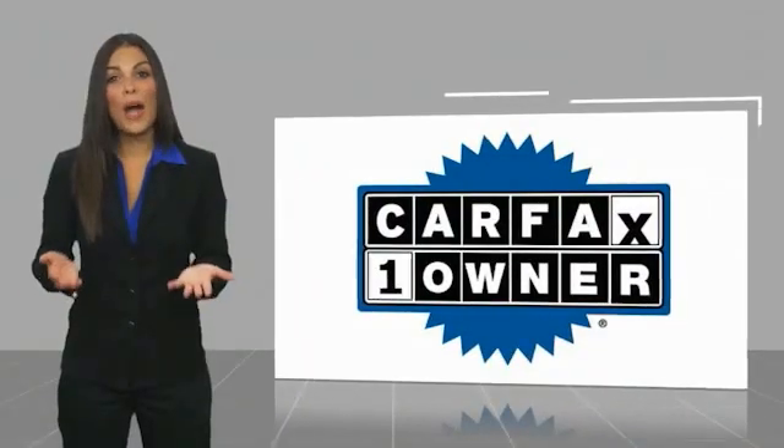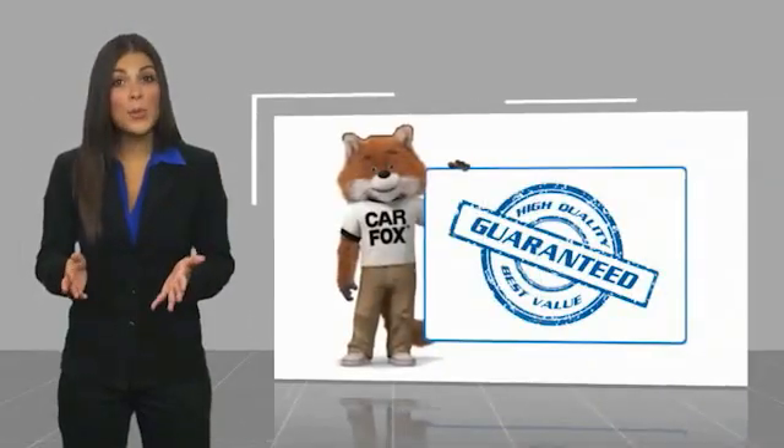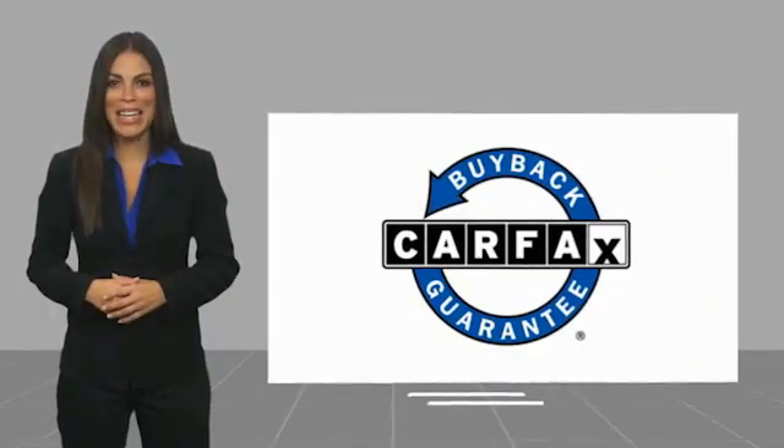This is a one owner vehicle with a Carfax vehicle history report. Be sure to find a complimentary copy of this report online or contact the dealership. This vehicle qualifies for the Carfax buyback guarantee.